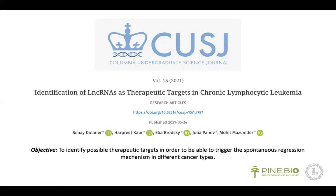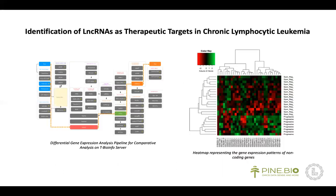My purpose was to identify possible therapeutic targets to trigger the spontaneous regression mechanism in different cancer types. For this, I used an RNA-seq dataset from a bioproject available in NCBI. Using the T-BioInfo server, I conducted two main analyses: first, I explored my data, and then I performed differential gene expression analysis between spontaneous regression and the progressive tumor state to identify significantly expressed genes.